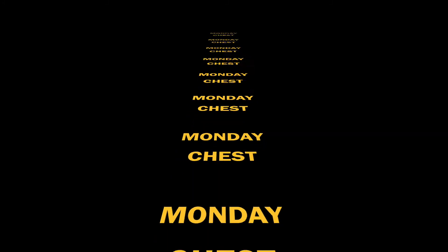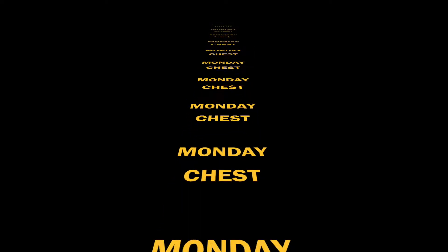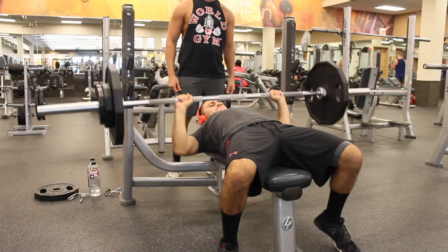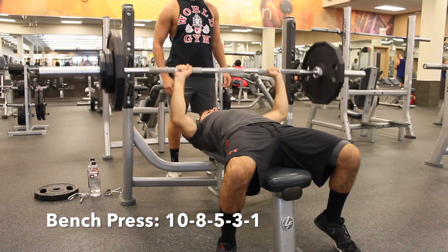Monday, we're going to start it off with chest day. Before we get started, we want to do a 10-minute warm-up, then get to stretching, and then right to bench. Bench press — as always, you want to do a couple warm-up sets. The rep scheme for this is 10, 8, 5, 3, 1. Every time you go down in reps, you want to go up in weight.